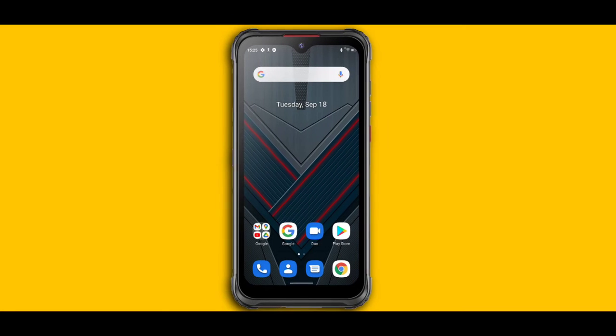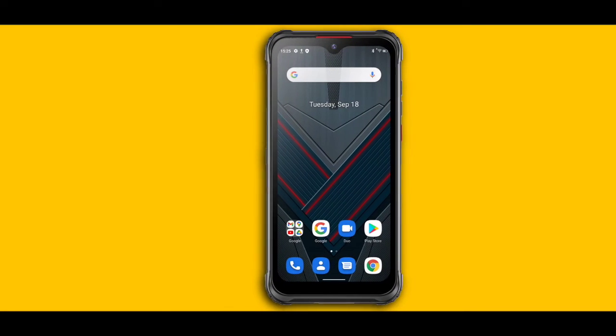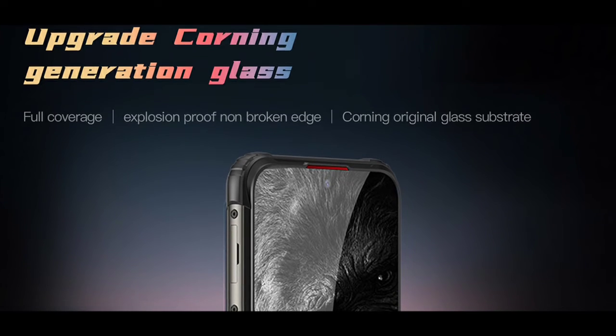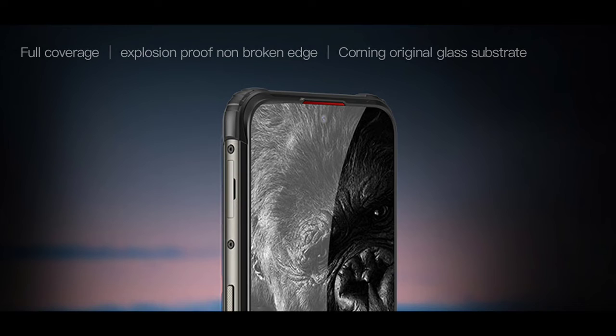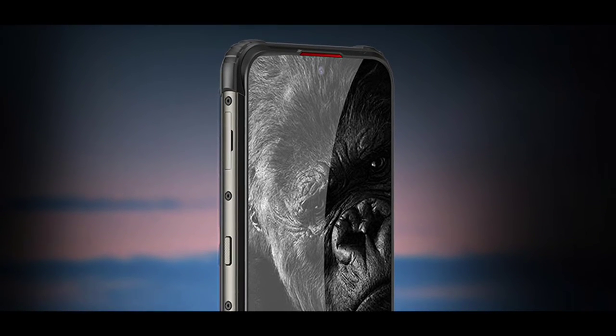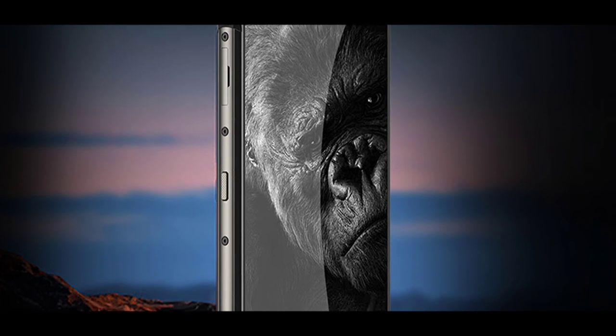I'll be comparing this phone with other rugged phones — the Oukitel W13 and W15, as well as the Blackview BL5000 — because all these rugged phones are very similar in terms of specs to the Cyber 7.